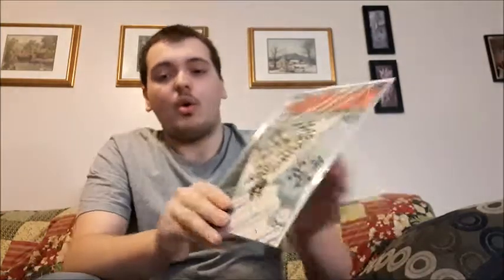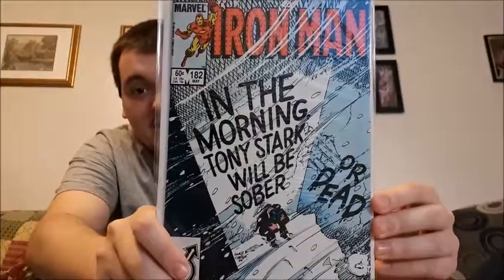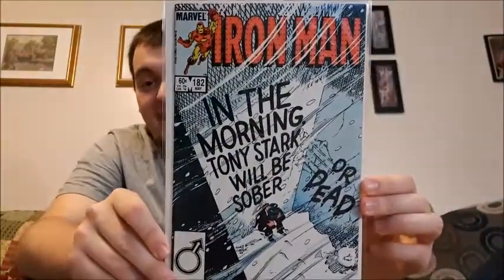Maybe I should slow down and let you guys see it. This one — Iron Man issue number 182 — and it says 'In the morning Tony Stark will be sober, or dead.' That one is quite interesting; this one opens up a bit more of Tony Stark and his issues as opposed to just Iron Man.